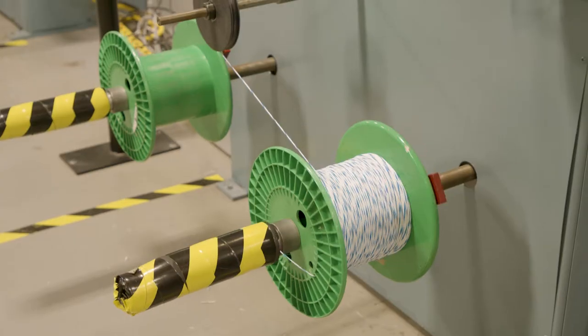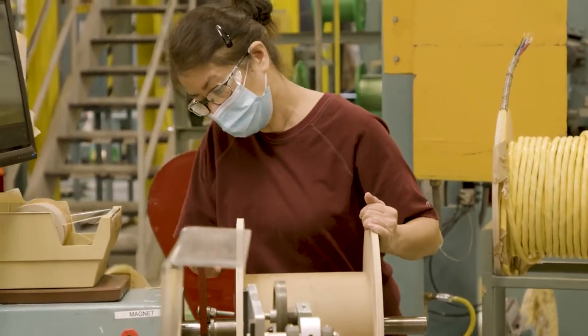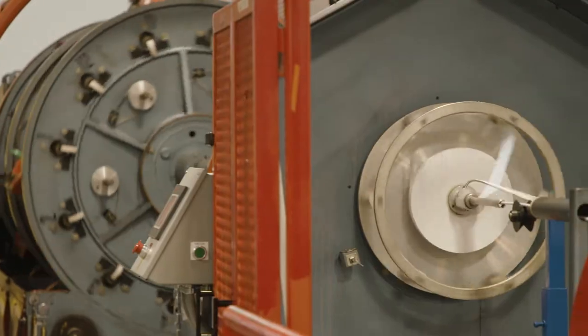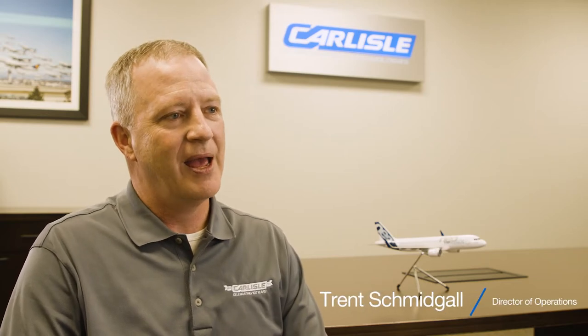We make wire that goes into ejector seats. We make wire that protects millions of people whenever they're flying from lightning strikes. If you happen to be on an airplane that has the seat back video, Carlisle produces the cable that is hooked to that. So anytime you are in an airplane, most likely Carlisle is there with you.